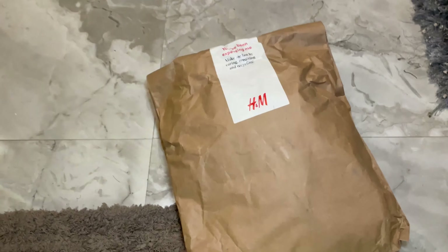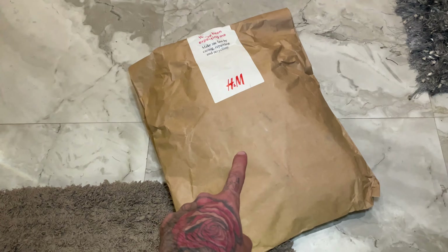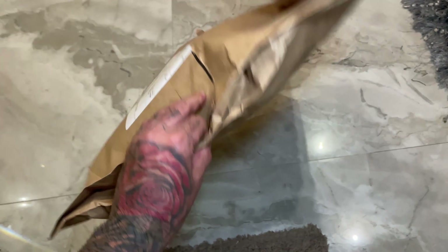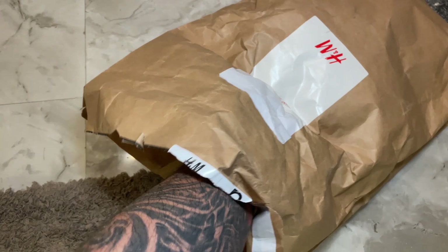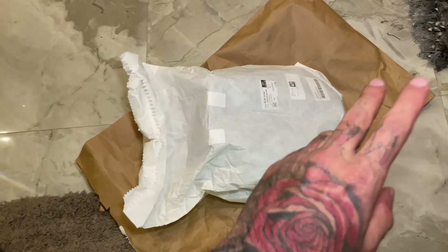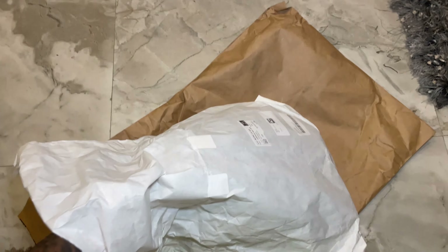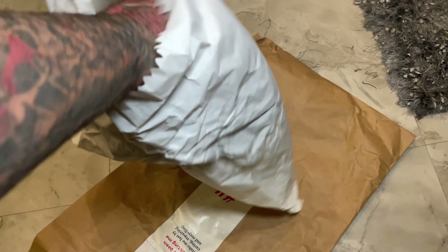Here's the packet that H&M is giving your shoes. It's giving it only in paper packets. Now I'm going to open it quickly. Here's the first look of the sneaker.